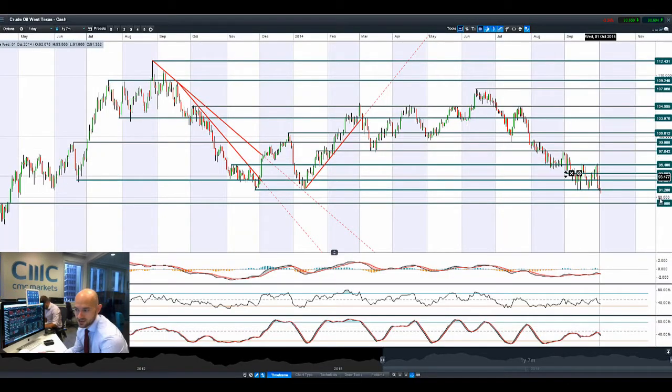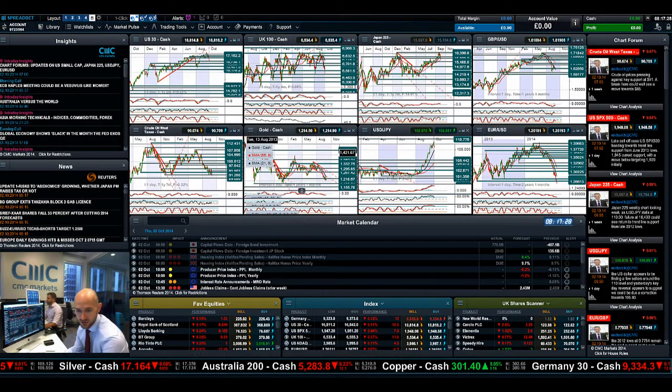Crude Oil West Texas has broken through 91.28 — that range is over. We're looking at $89 now as the next potential support, as global demand looks to be dampened longer term. The usual stories we've talked about through this, but this is a technical breakout. $89 is the next potential support level.